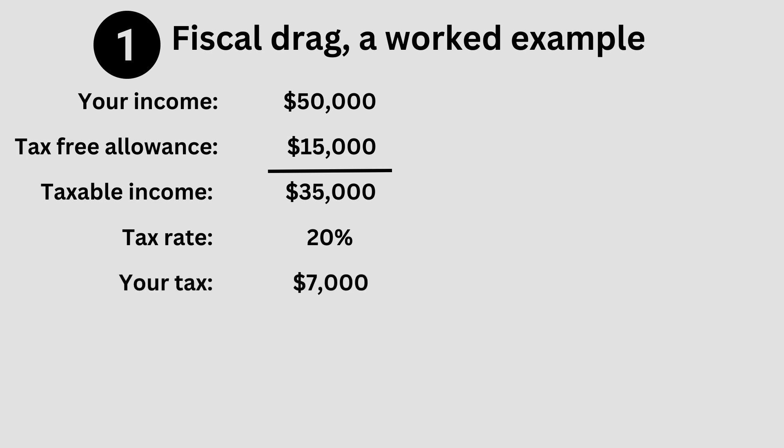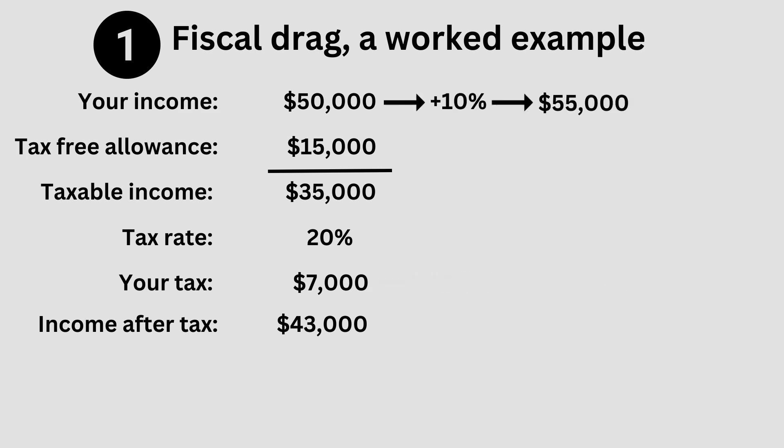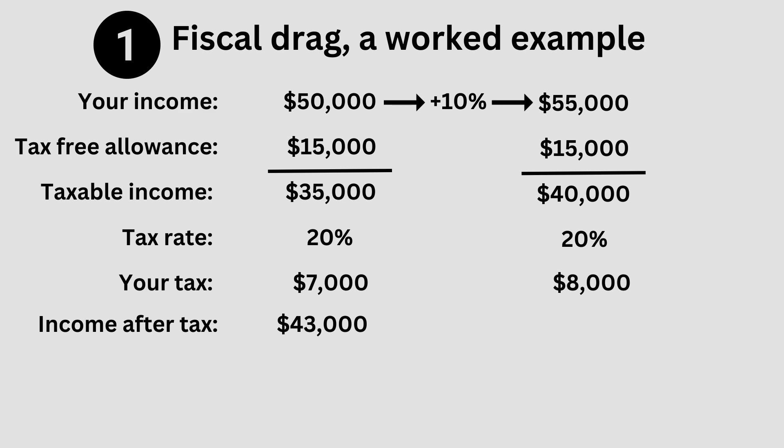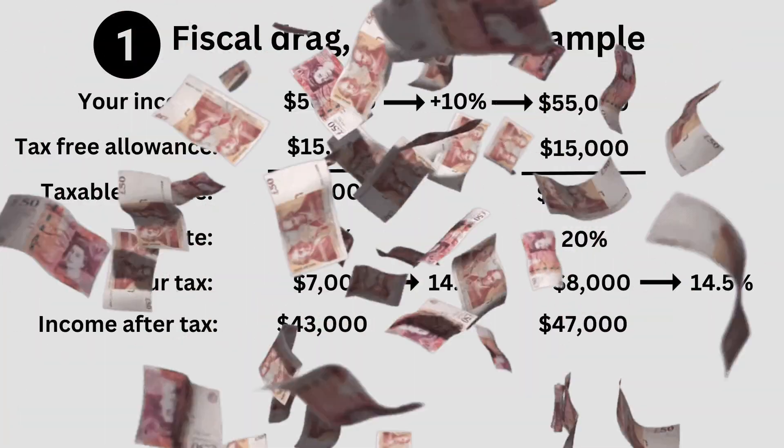Overall, this is 14% of your total earnings, leaving you with $43,000 for living costs. Now let's imagine that your earnings go up 10% to $55,000. Your taxable earnings rise from $35,000 to $40,000 and your tax bill from $7,000 to $8,000 a year, leaving you with $47,000 rather than $43,000. Although you're now paying 14.5% of your income in taxes, you have more income and hence more money to spend on living and buying the things that you like.